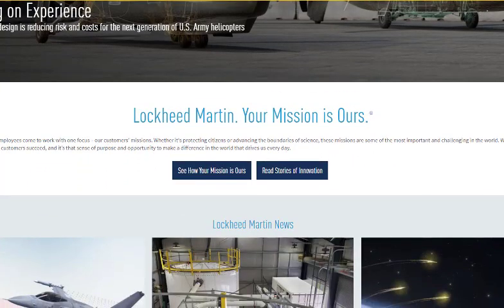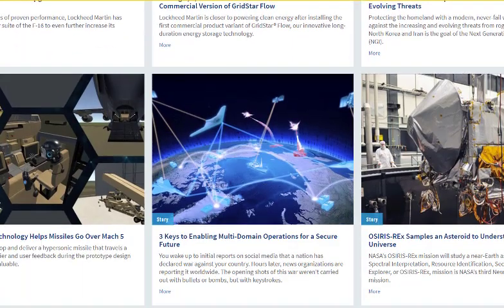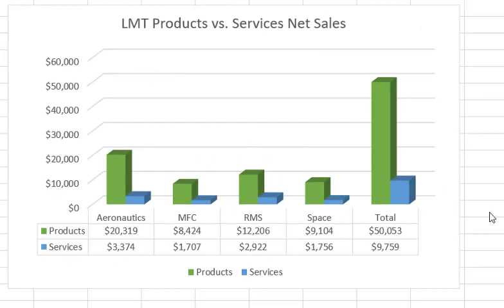Here is Lockheed Martin's website and they're one of the major defense contractors. Now Lockheed Martin primarily sells products, though they do have some services. If you look at their total sales last year, the green bar represents their products and the blue is their services, broken down by segment. They have four main segments: aeronautics, missiles and fire control, rotary and mission systems, and space.